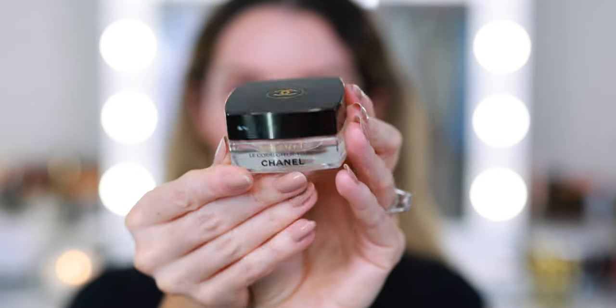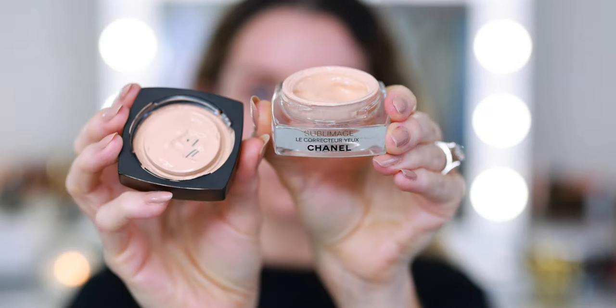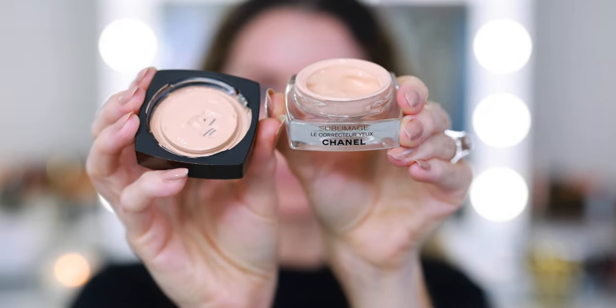I'm starting with eyes today, so I'm going to prime my eyelids quickly with the new Chanel Sublimage Le Correcteur Yeux concealer. I've loved this concealer. I'm going to do kind of a medium smoky eye — I'm basically recreating a look I did yesterday. My makeup turned out so great yesterday and I didn't even film. It was a complete waste of a good makeup day, but I was playing around with the Celestial Nirvana eyeshadow palette from Pat McGrath Labs and I loved the way the look turned out.